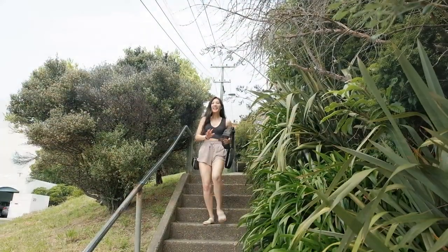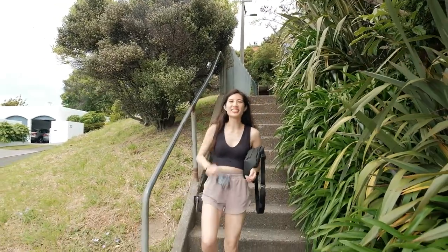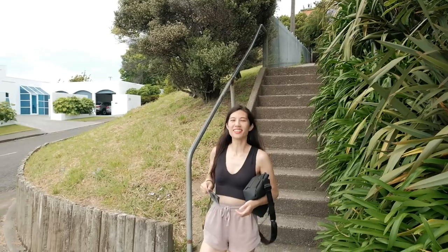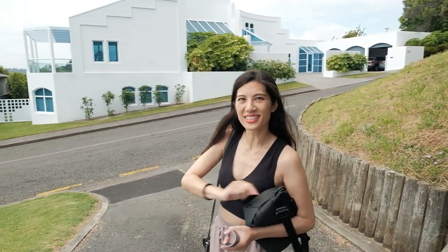I'm glad that walk was so much easier than we anticipated — way easier! We're going to go check out a bit more of the art around the town before we head over to our Airbnb, that yellow submarine.